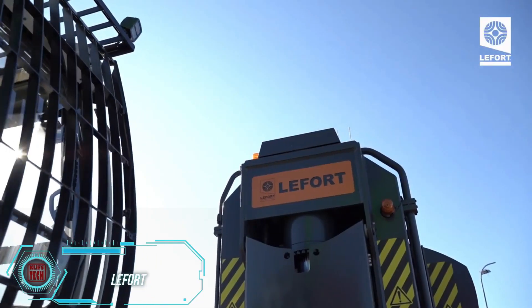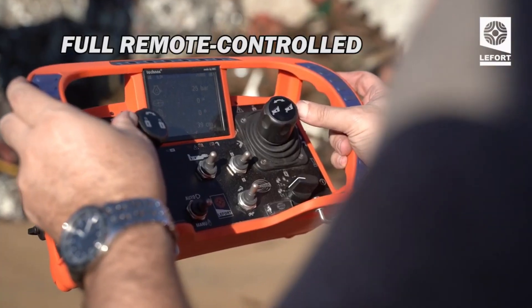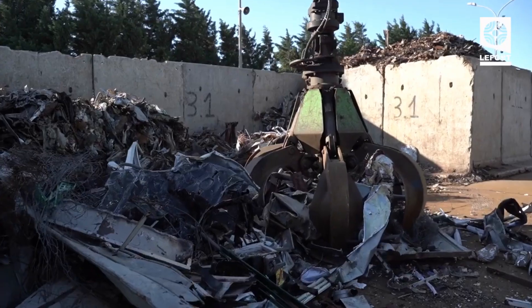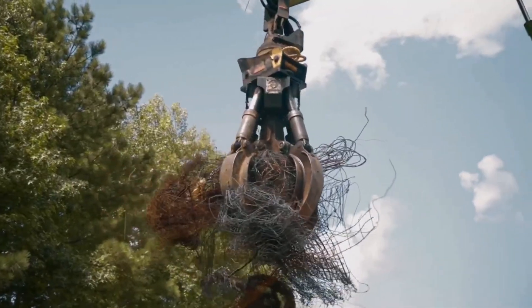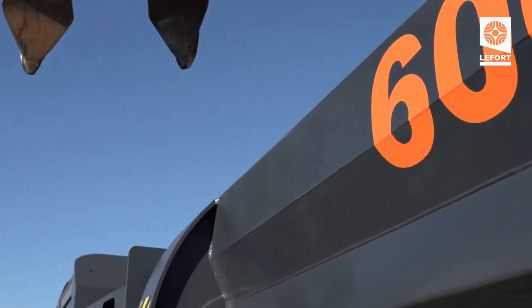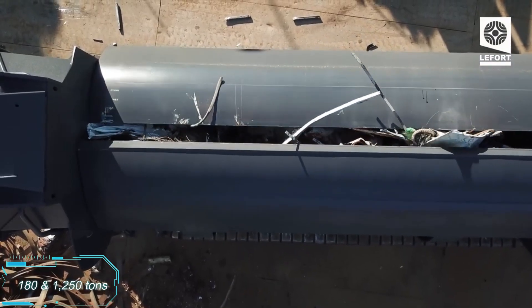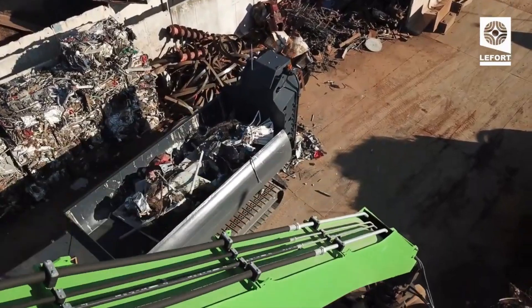According to World Bank estimates, the world produces around 2 trillion tons of municipal solid garbage yearly, and this amount will only rise — some areas may produce two or three times as much rubbish by 2050. Advanced recycling systems are being developed by engineers worldwide. The self-propelled scrap metal crushing and cutting equipment made by Laforte is one example. The press and shears have a combined maximum force of 180 and 1,250 tons respectively, depending on the model. Operators also find it easier to work with radio control.